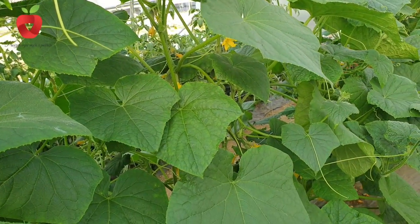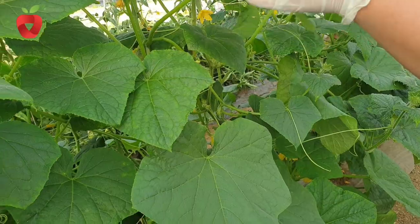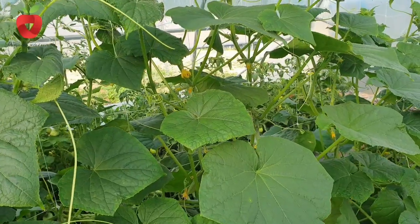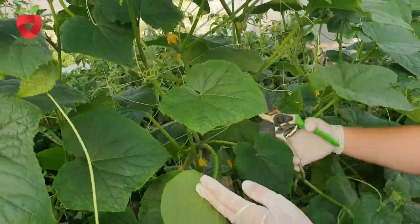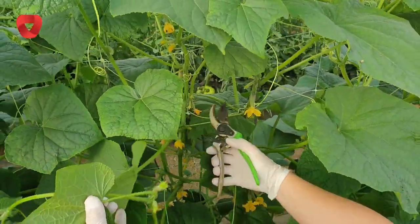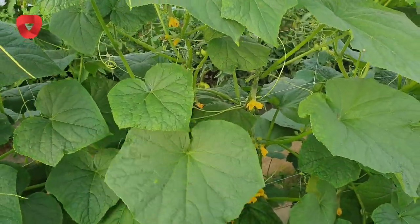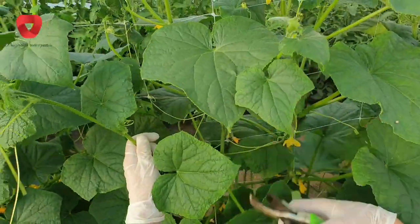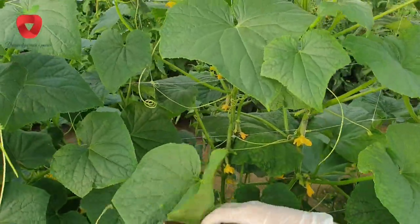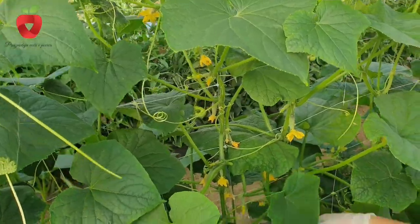Side shoots grow in the axils of the leaves, and in some varieties they are removed or left for the fruit. Cucumber is a plant that develops male and female flowers on the same stem. Male flowers often develop more and the yield is then very low. That is why hybrids of cucumbers with female flowers are grown for the market.